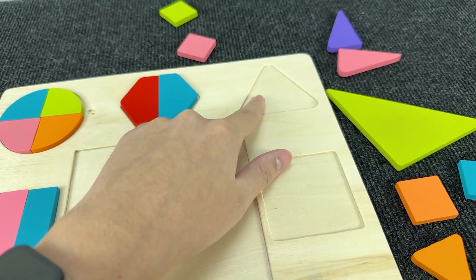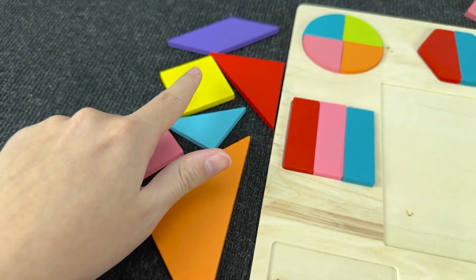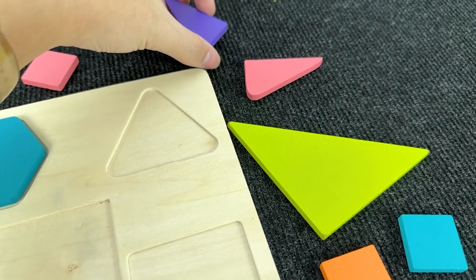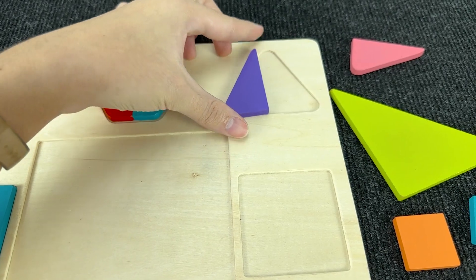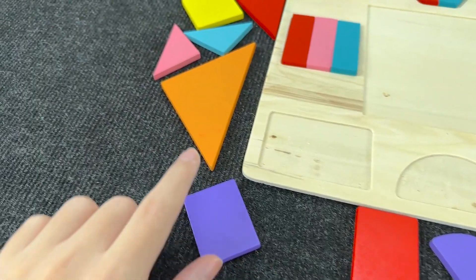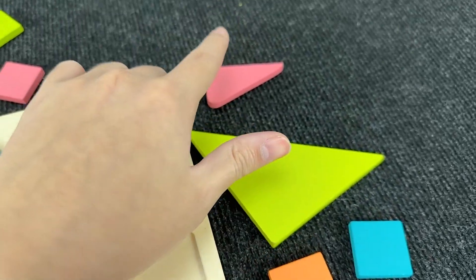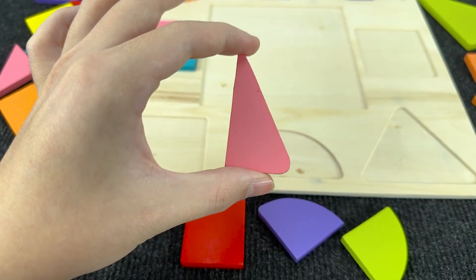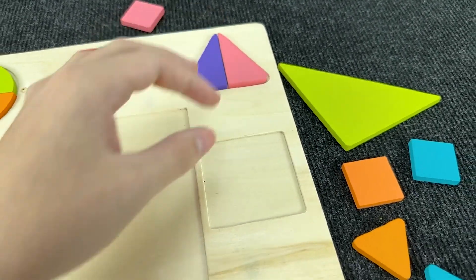And now let's assemble this triangle. How can we assemble this triangle? You're right — out of half triangles! Let's put this shape here. And now we need another one. Oh, nice! Wow! Let's put this shape here. And now we make a triangle.